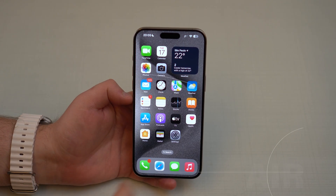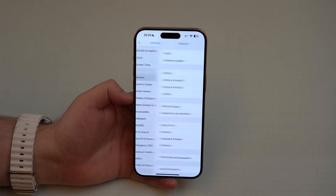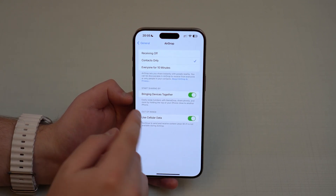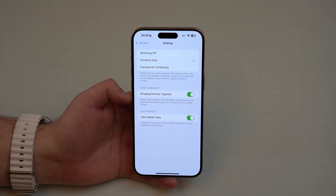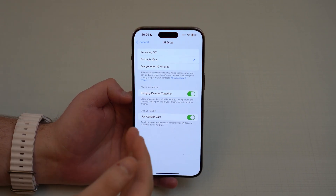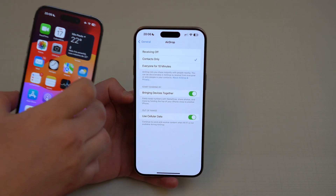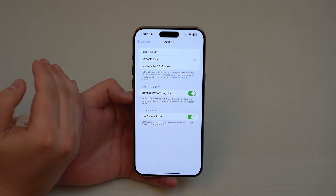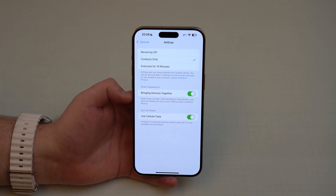The first new feature has to do with AirDrop. Go into your settings, scroll down to General, then AirDrop, and you'll see this new option called Out of Range — and you even see the option to use cellular data. Now in iOS 17.1, when you're using AirDrop to transfer any file, photo, or video, you don't need the other iPhone to be right next to it until the end of the transfer. Just the beginning of the transfer, and then you can move the two devices far apart, and the AirDrop transfer will finish over the internet.